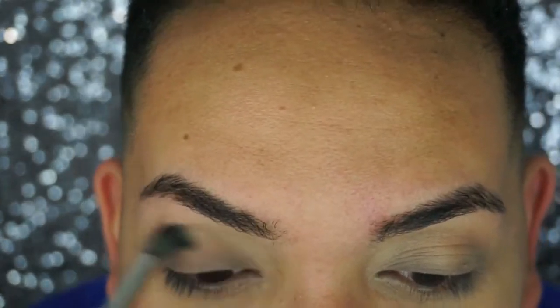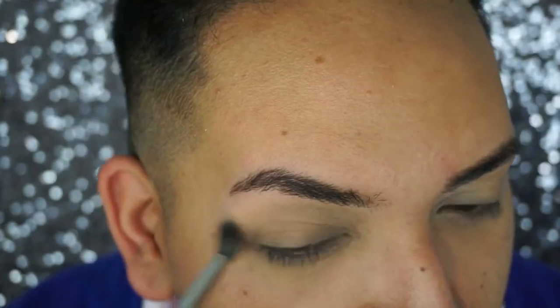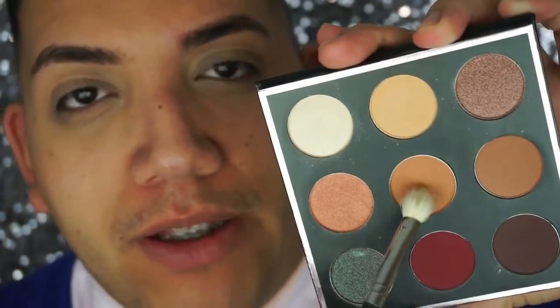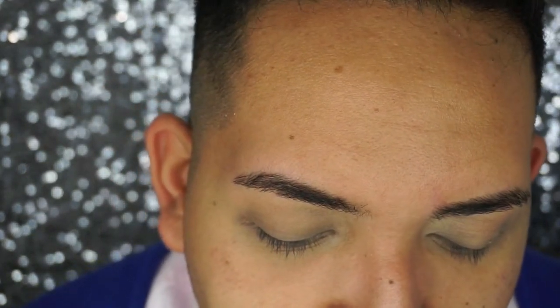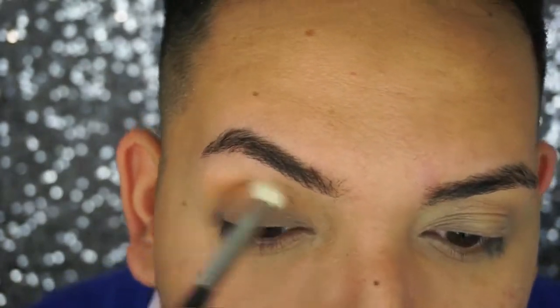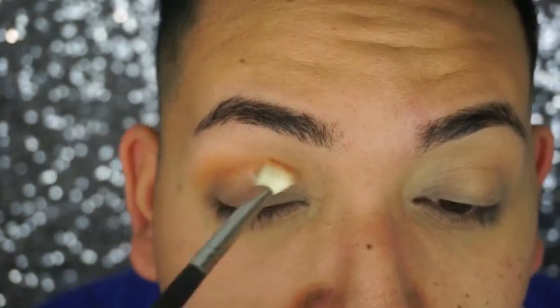Don't be afraid to take this up and make sure you blend. I'm going to take Sora and with an M433 by Morphe, blend that into the crease as well. I like the pigment in these shadows.